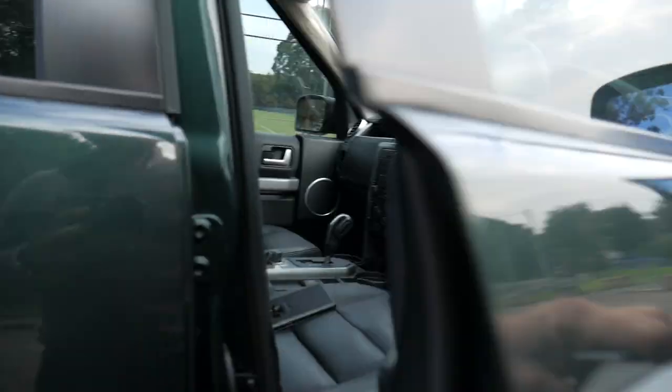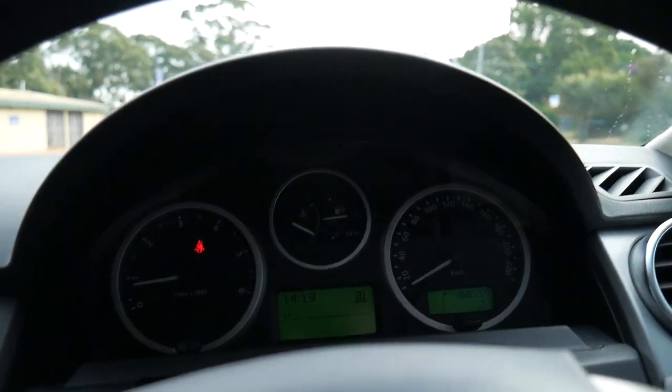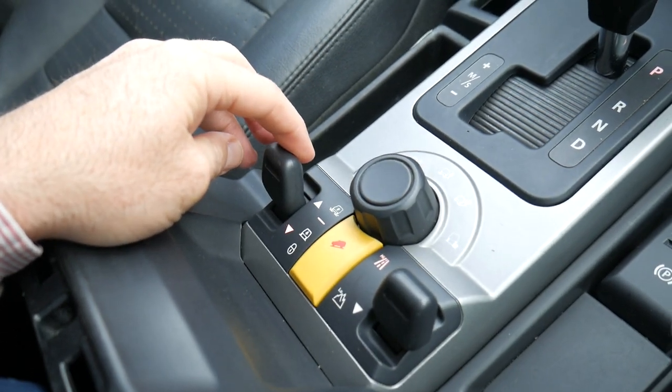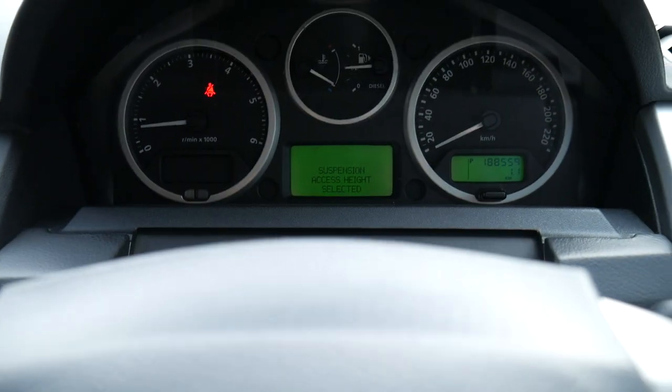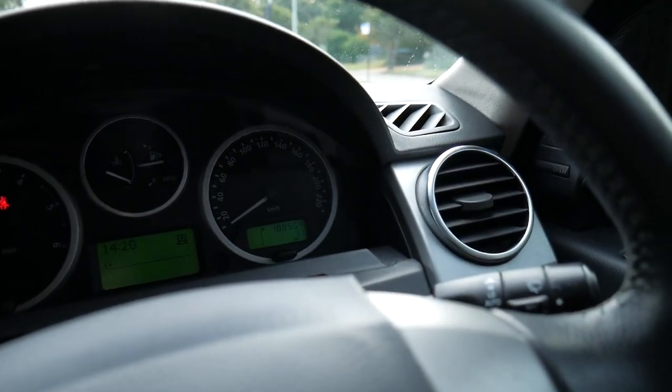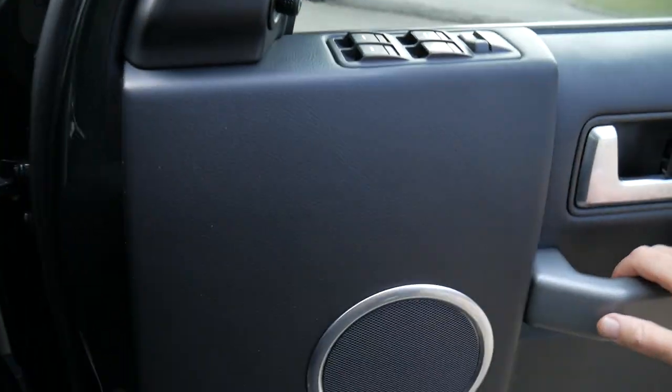I'll just jump in — that's just pumped us up, and you can go down. I can even put it down to the access height. You can't actually tell but I'll get out again and show you — it's going down still now. You will hear that pump running for a bit.